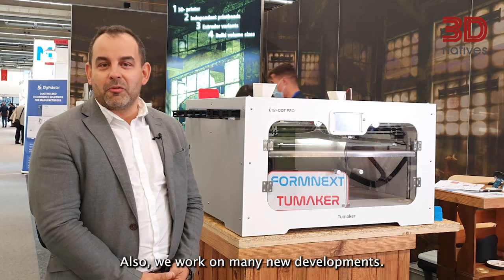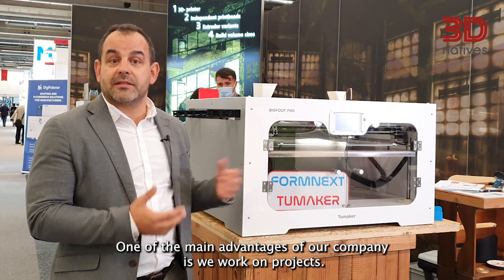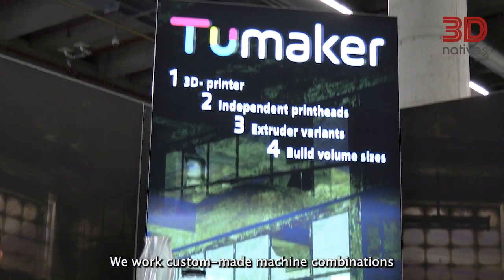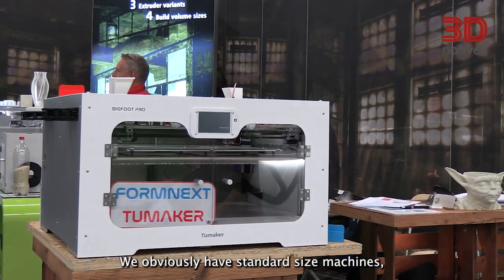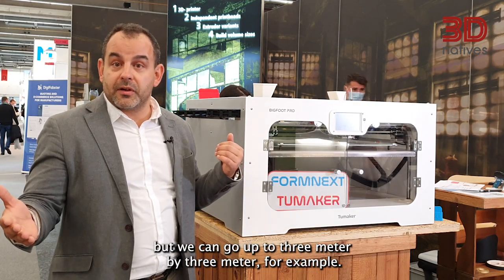We work on many new developments. One of the main advantages of our company is we work on projects. We work on custom-made machine combinations, combining different heads, different technologies, different sizes. We obviously have standard size machines, but we can go up to 3m by 3m, for example.